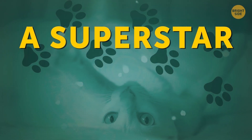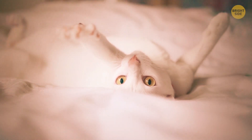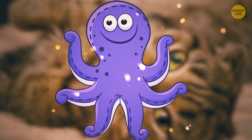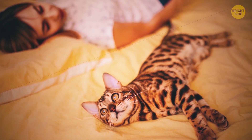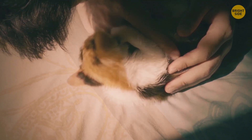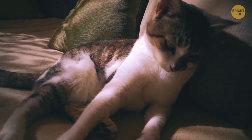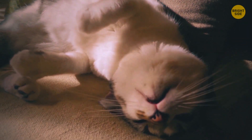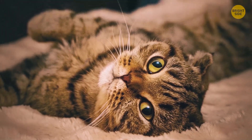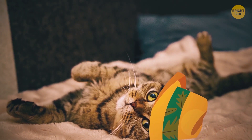A superstar. Is your cat taking most of your bed by spreading out like a fluffy octopus? You have to get used to the idea that it's not your bed anymore. You made a huge mistake when you first invited your pet to cuddle when it was just a kitten. The cat might also be trying to find the most comfortable position, pretty much like humans do — or it wants to get rid of excess heat when it's too hot.